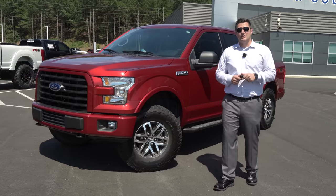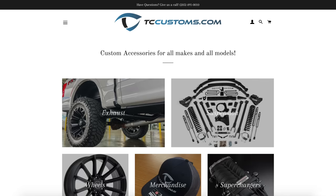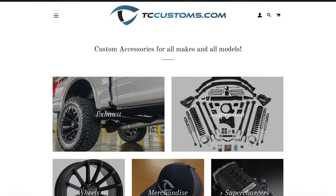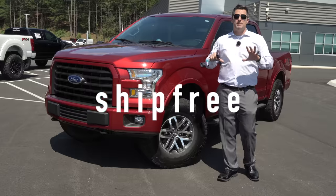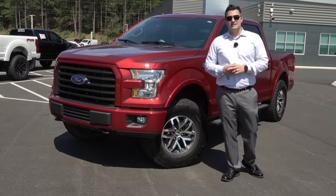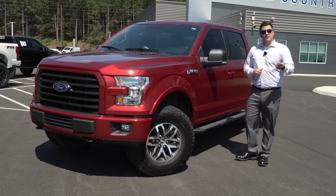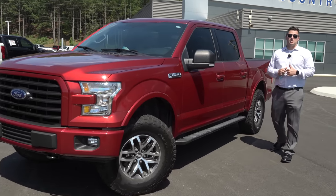If you want a BDS leveling kit or any custom parts, click the link below to tccustoms.com and use the code 'shipfree' to get free shipping anywhere in the lower 48 states for anything on that site. Make sure you check that out if you want more information.